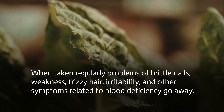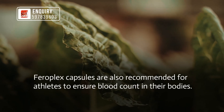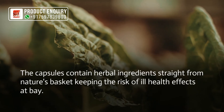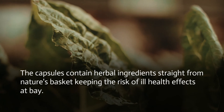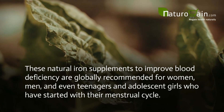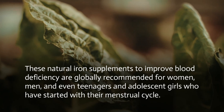When taken regularly, problems of brittle nails, weakness, frizzy hair, irritability, and other symptoms related to blood deficiency go away. Pharaoh Plex capsules are also recommended for athletes to ensure blood count in their bodies. The capsules contain herbal ingredients from nature's basket, keeping the risk of ill health effects at bay. These natural iron supplements are globally recommended for women, men, teenagers, and adolescent girls who have started their menstrual cycle.